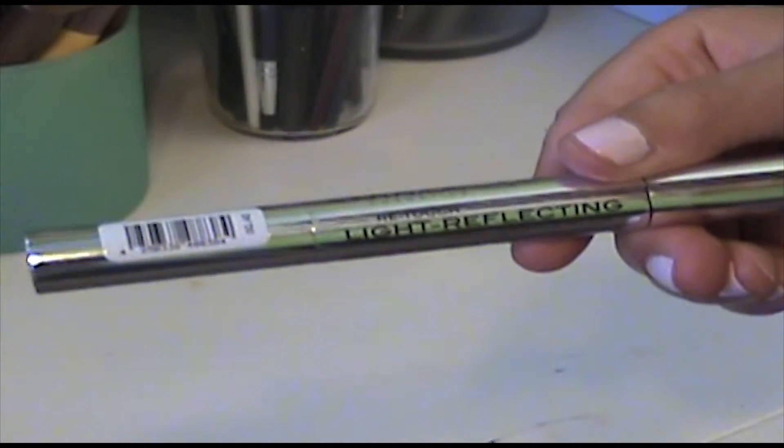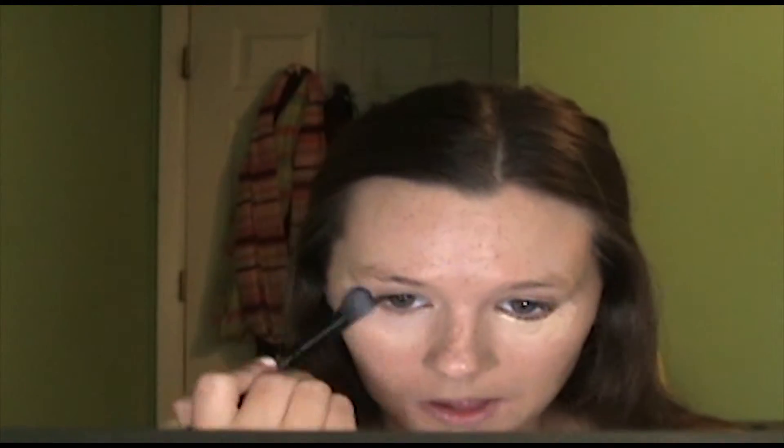This is the Retouch Light Reflecting Concealer. I used this under my eyes, and I think it actually did a pretty good job of covering my circles. I'm not sure about the light reflecting claim, and I didn't set it, so we'll see if it creases. But it was very easy to blend and it did cover pretty well, so I liked this one, actually.